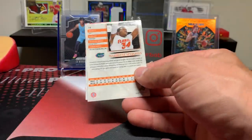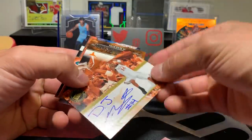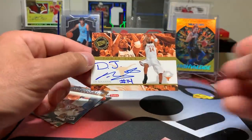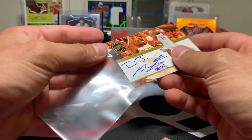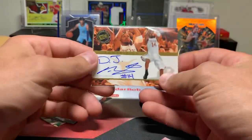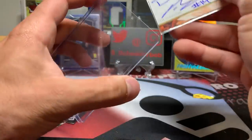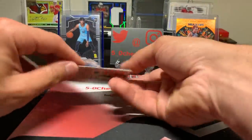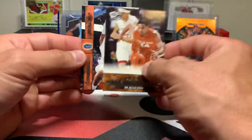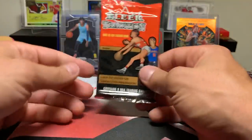Blake Ahearn. Another one — DJ Augustine autograph, on-card too! Numbered to 199. That's not bad at all. Two autos — probably two of the better players from that draft class. Augustine — better name players, I suppose. Maurice Speights. Two hits randomly out of Press Pass.